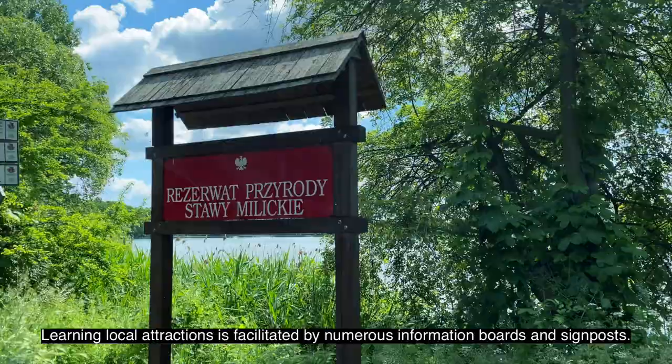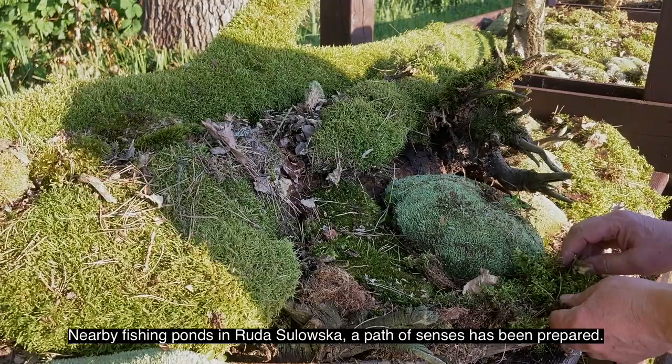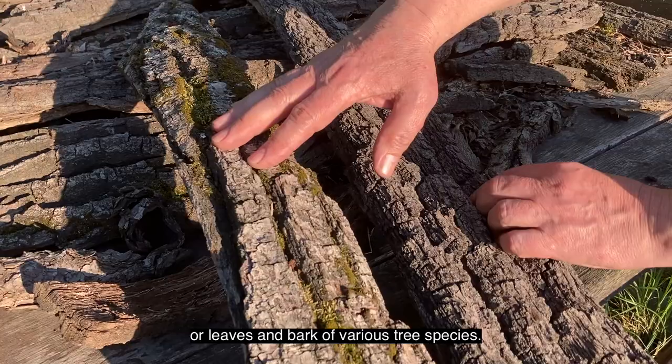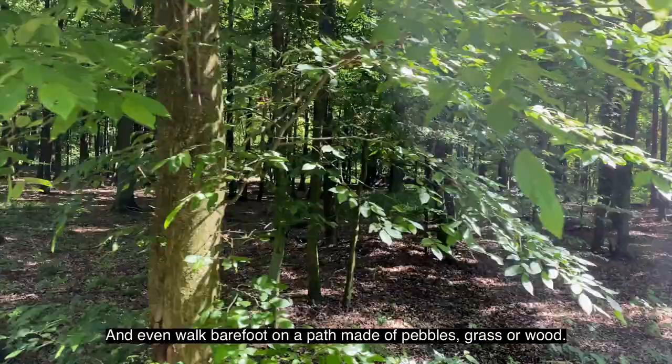Learning about local attractions is facilitated by numerous information boards and signposts. The needs of people with disabilities had been thought of too. Nearby fishing points in Huta Slowska, a path of sandstones had been prepared. Here you can touch moss, branches covered with lichen, or leaves and bark of various tree species, and even walk barefoot on a path made of petals, grass or wood.